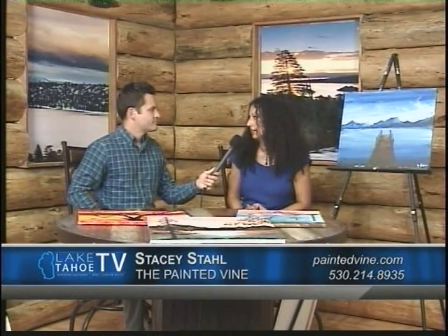Describe where you're at in Truckee and how people can get in contact with you. Sure, so we are on Donner Pass Road — we're between T&T Nails and Tahoe Yoga and Wellness. You can mainly reach us on our website: www.painted-vine.com. Thank you very much, Stacy. Back to you guys in the studio.